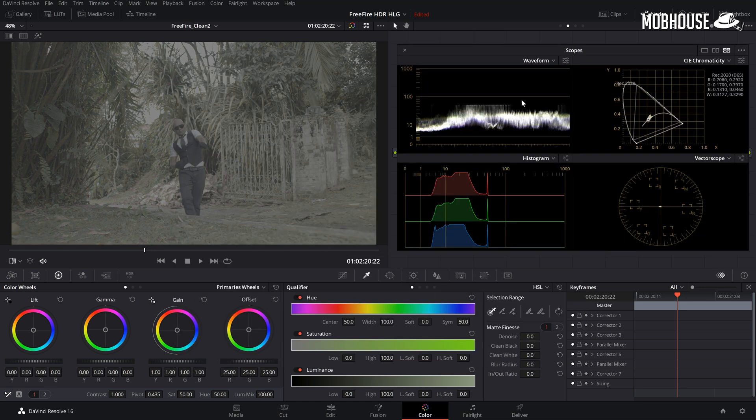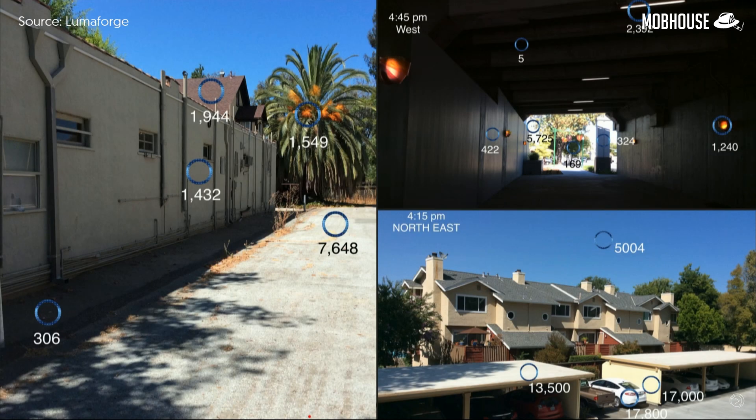For today's demonstration, we're going with the Rec. 2020 color space and Rec. 2100 HLG gamma. In the scope section under waveform, there's a chart that goes from 0 to 1000 nits. SDR content was conventionally designed to go from 0 to 100 nits, but HDR content goes way beyond that. HDR10 goes up to 1000 nits and HDR10+, which already exists today, goes up to 4000 nits. This image from LumaForge shows different brightness values in the real world measured with a photometer, with some areas already far exceeding 10,000 nits.